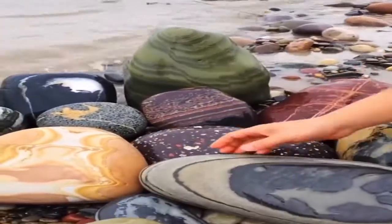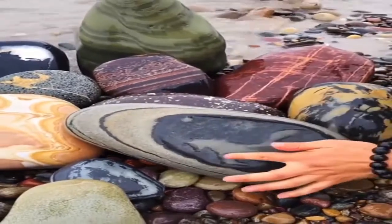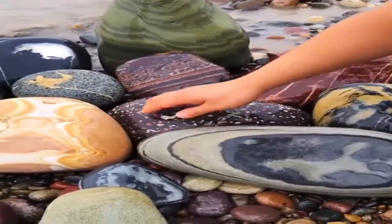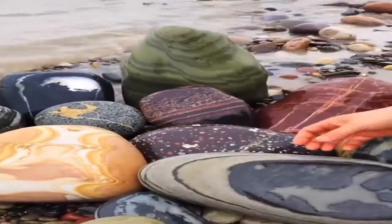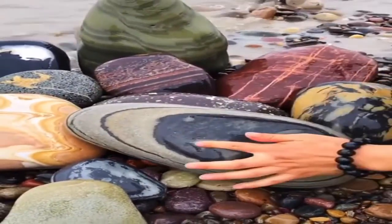Hiking through the woods or strolling along the beach, you may see an unusual rock, and if it's your lucky day, the rock may be valuable. To determine if it has monetary value, test it for color and hardness, and inspect it for surface markings that may identify it as a meteorite.